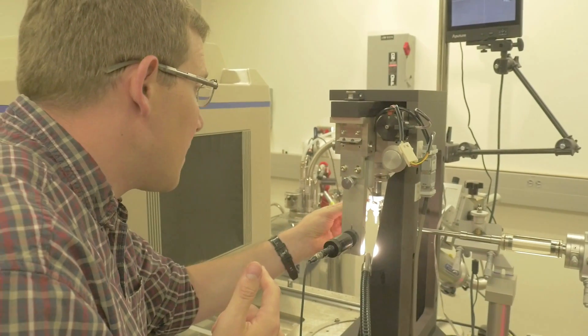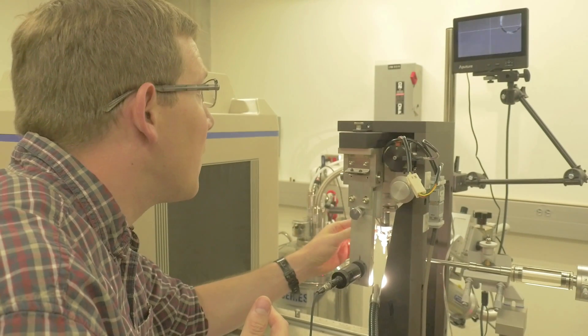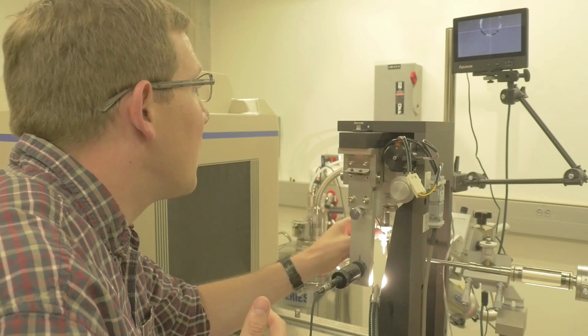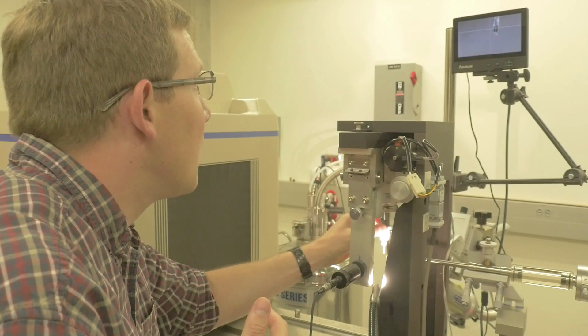My strength is structural biology. I try to figure out what really small things look like — so small that we can't see them with microscopes. So we have to do what's called crystallography.